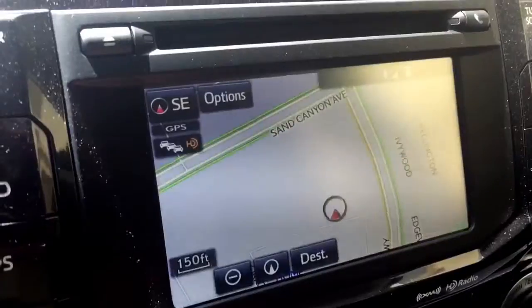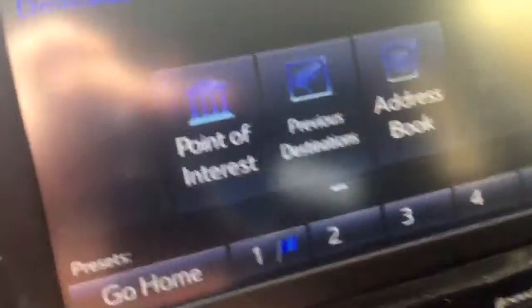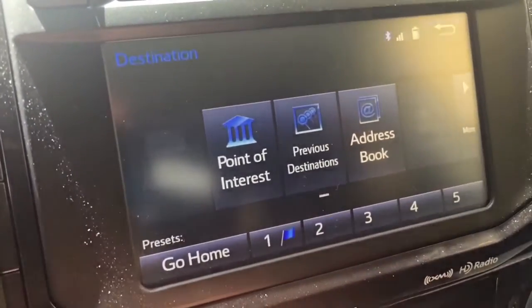The one downside to the navigation that I really cannot stand is the minute you start moving above a few miles an hour, you can't enter anything. You can select preset destinations or places you've been to in the past, but if you want to find something or enter an address while driving — even if you have a passenger — you can't override it. A lot of navigations allow you to override that. Toyota probably decided to force people to be safe given all their past recalls, but it annoys me. I end up using my phone to look things up while driving.